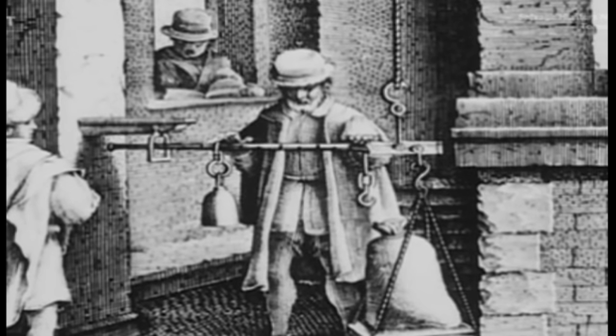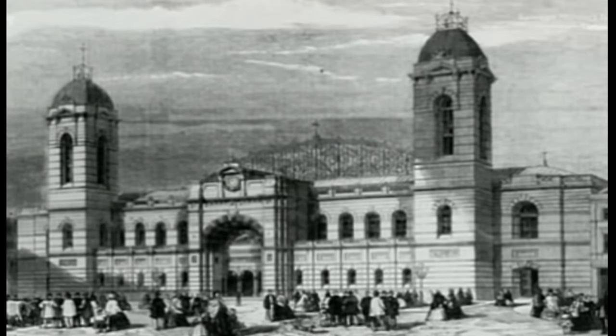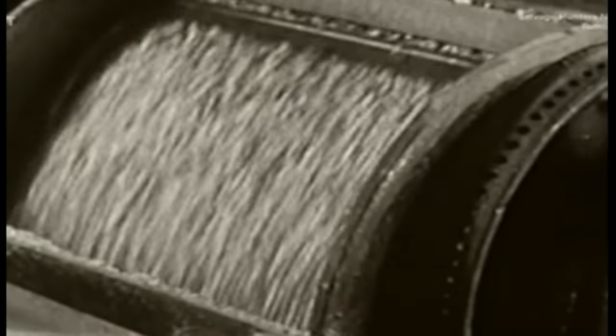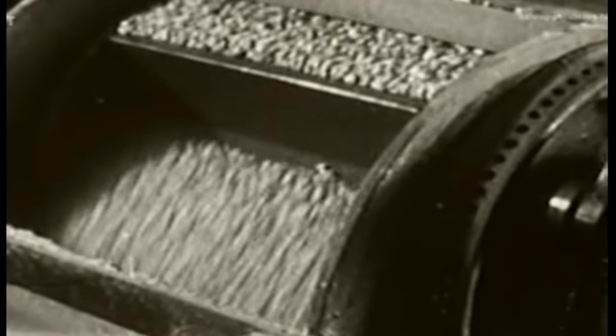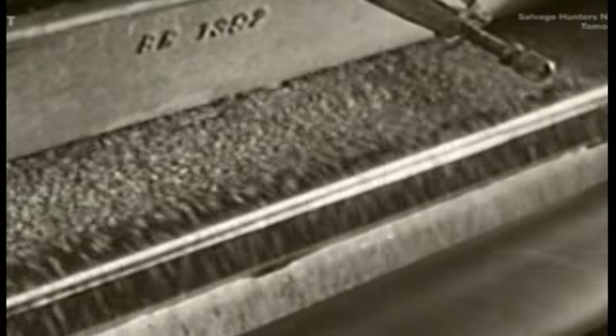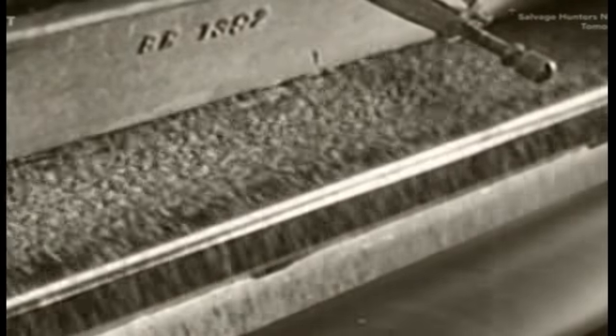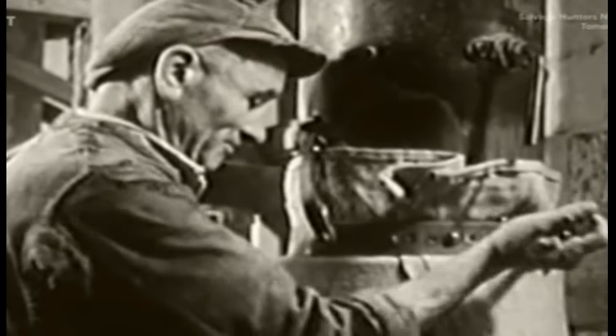Even the arrival of the steam engine didn't knock them off their pedestal. Then, in 1881, at an exhibition in Islington Agricultural Hall, the death knell was finally sounded for the British water mill — with the exhibition of a whole new way of milling using steel rollers instead of stones. Within 30 years, the newfangled technology wiped out thousands of water mills, and now just a handful survive. My challenge is to find out why Waltham Chase is still here when others have disappeared.